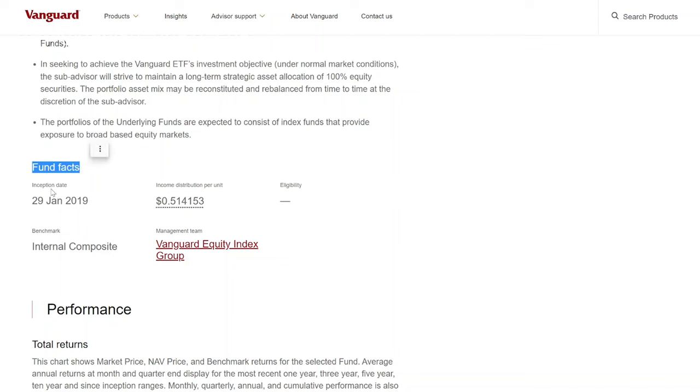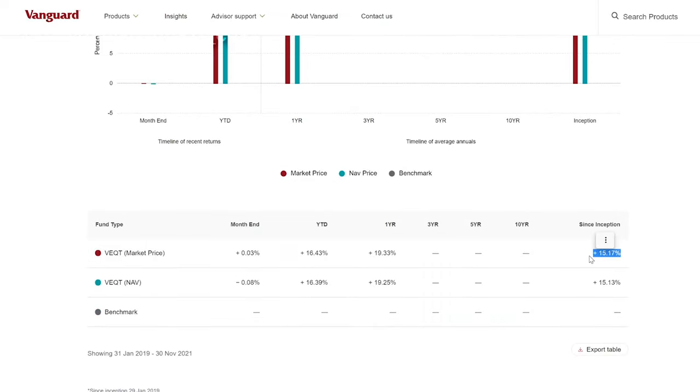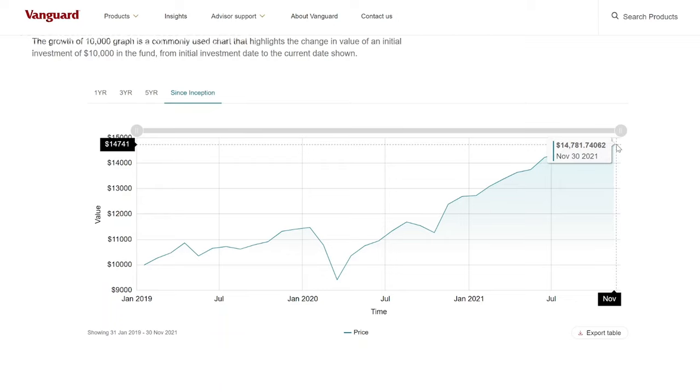This ETF has been around since January 29, 2019, and the last distribution was $0.51 per share. From a cumulative perspective, this ETF has gone up 49% since inception — an annualized rate of return of plus 15%. This is not a high-flying tech stock or a penny stock with a lot of risk. It's a well-balanced ETF that still provides a tremendous rate of return for a hands-off passive investor. If you had invested $10,000 when this fund launched back in January 2019, your portfolio would be worth close to $15,000 by the end of November 2021 — in less than three years.